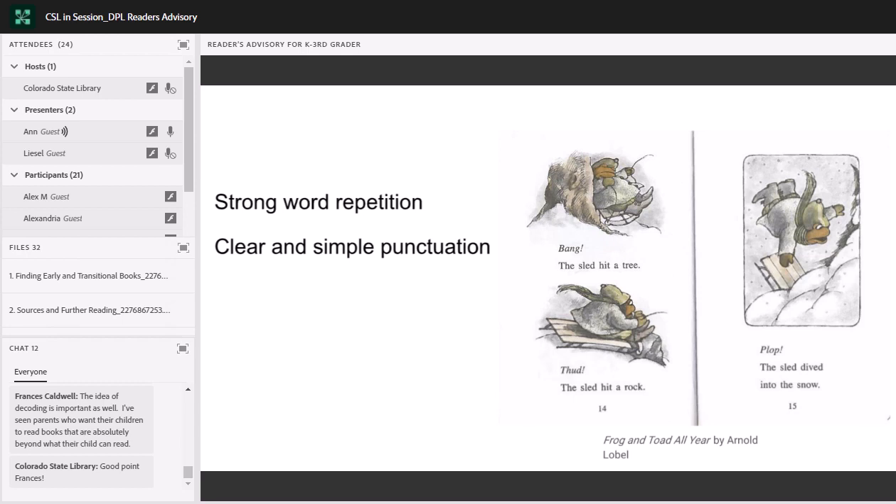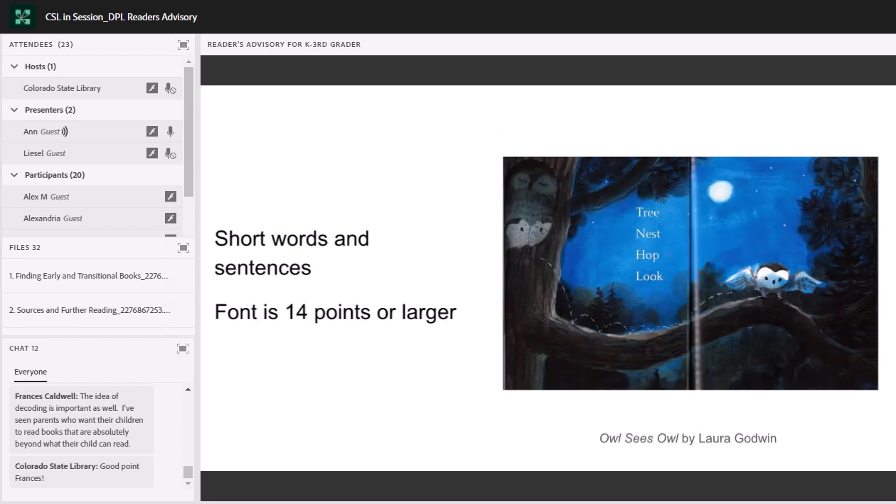This is an example from Frog and Toad — you can see there's a lot of repetition: 'The sled hit a tree. The sled hit a rock. The sled dived into the snow.' 'The sled' and 'the sled hit' are repeated multiple times. Simple punctuation — just an exclamation point and a period to worry about. Another example is from a picture book called Owl Sees Owl. If you want to talk about super short, this is the book for you. The font is pretty large — font sizes tend to be 14 points or larger.